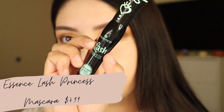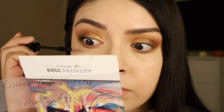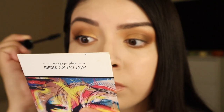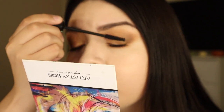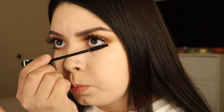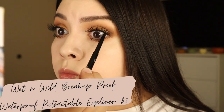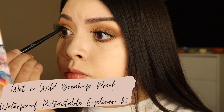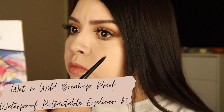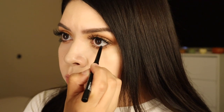Now for mascara I'm using the Essence Lash Princess mascara. After this I do apply some false lashes because I have horrible eyelashes — they are so short. Then I'm applying this Wet n Wild eyeliner in the waterline to blend the lashes, and also a little bit in the lower lash line. I like to use more eyeliner with these sorts of looks — when I go in with pinks or colorful shades I don't like to add black liner.